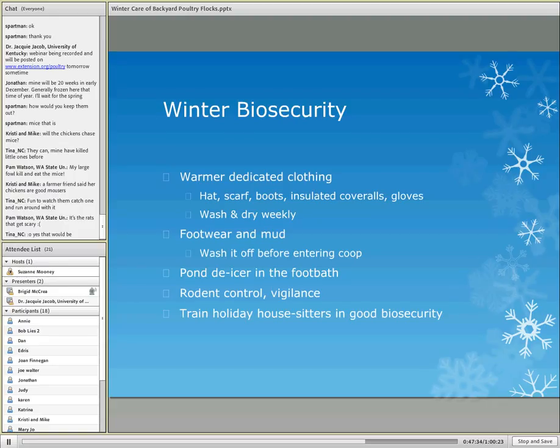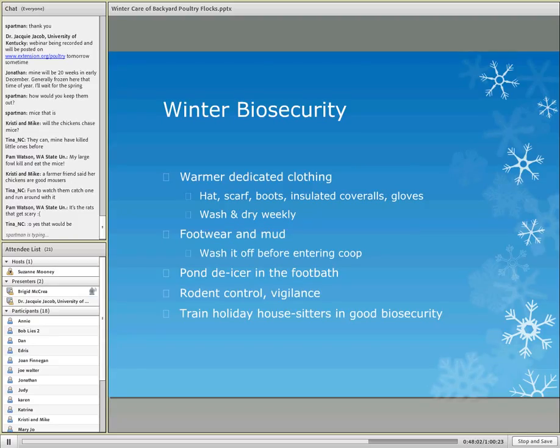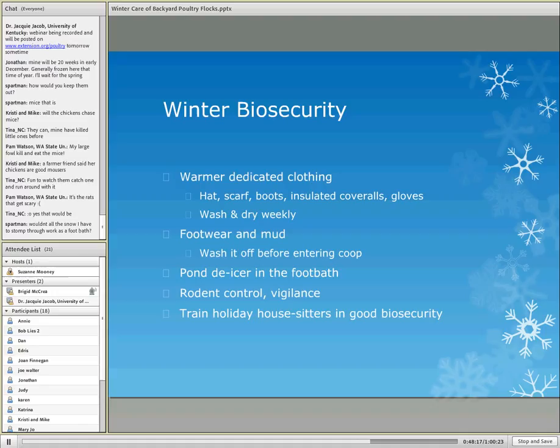If you go away for the holidays and have a house sitter, dedicate enough time to train them on how to confidently do all the steps of biosecurity. Post signs on how to use the foot bath and have them go through it with you once. Also be aware that if your pet sitter goes from farm to farm, they may be visiting someone who has a pet bird like a canary, cockatoo, or even other chickens — so that's something to consider.